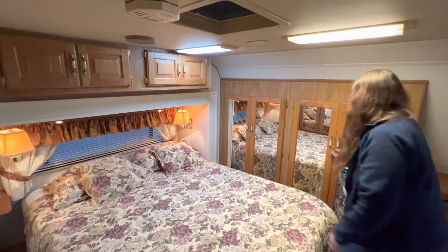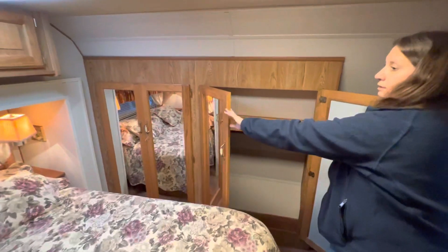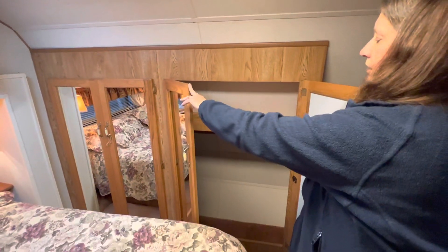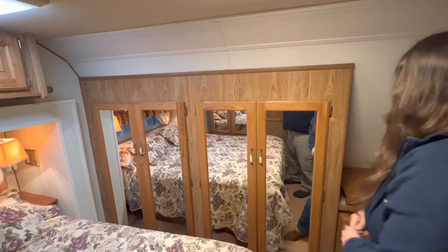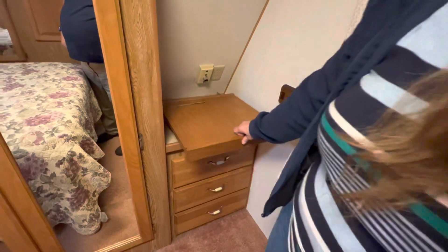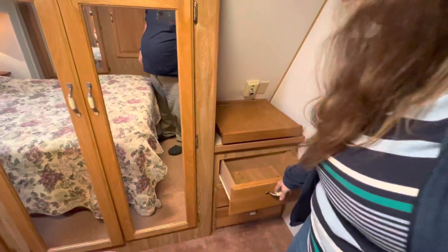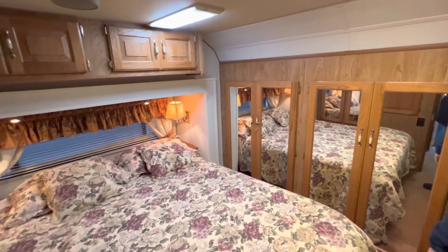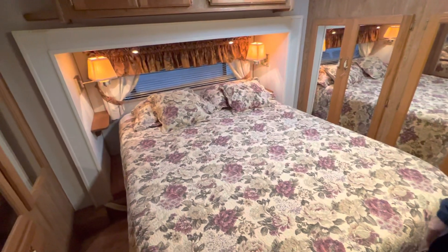Over here you have two full closets, both with a counter on top and hanging space. And then this is a computer or TV slide-out that can slide out and attaches for security when traveling. There are also three more drawers here. The slide-out for the bedroom extends to about right here, and both slide-outs work really well — the bedroom one is probably quicker since it's not as heavy.